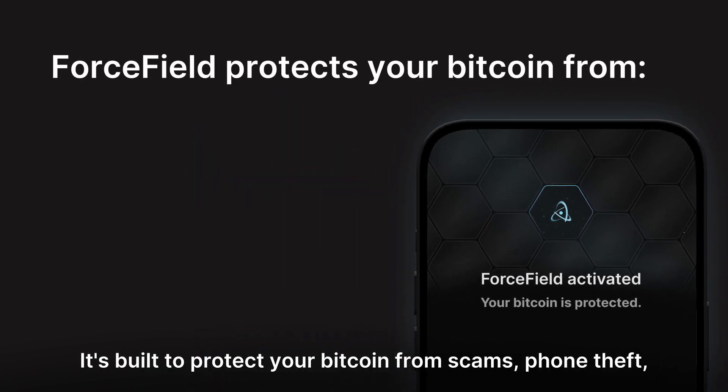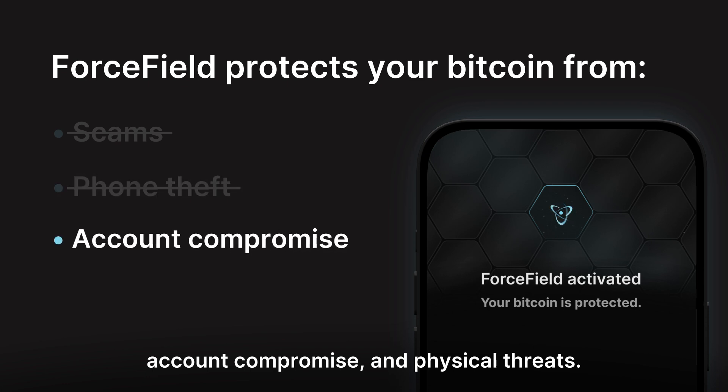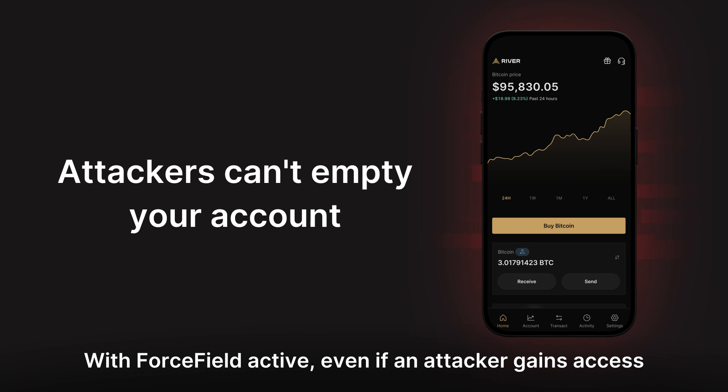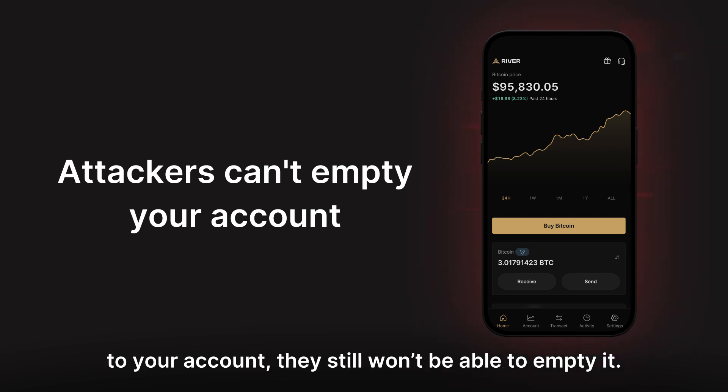It's built to protect your Bitcoin from scams, phone theft, account compromise, and physical threats. With Forcefield active, even if an attacker gains access to your account, they still won't be able to empty it.